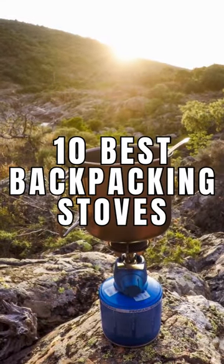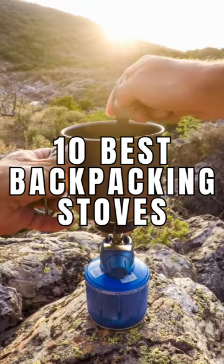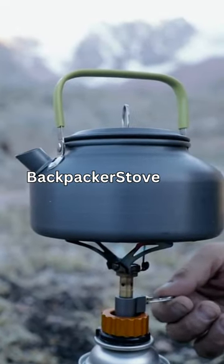See our full video for the 10 best backpacking stoves, check the latest prices at backpackerstove.com, and stay adventurous.